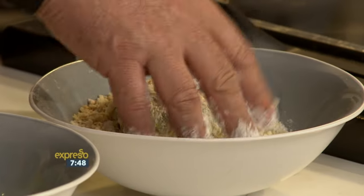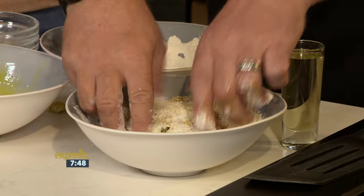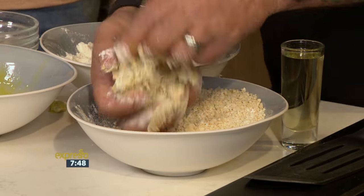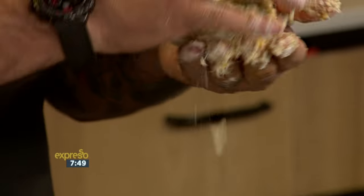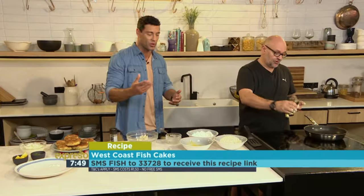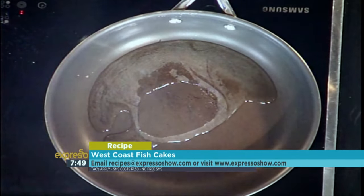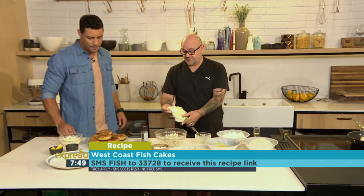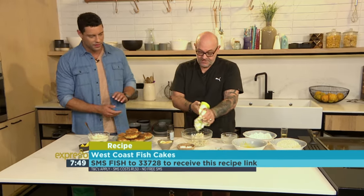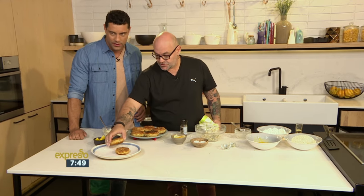Don't be afraid to get messy when it comes to fish. Then with the dry hand again, we're going to crumb it. Pop some oil into your pan — you can see it's steaming hot there. Just give it a nice little press down and into your pan. Over here I'll plate them up. This is the aim we're looking for, which we've made a little bit earlier. Two fish cakes make a nice portion.